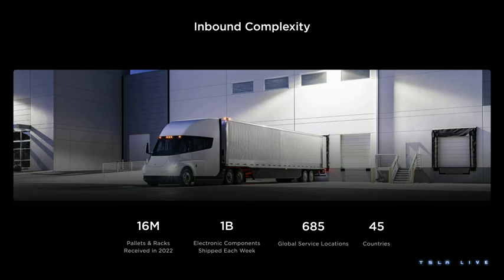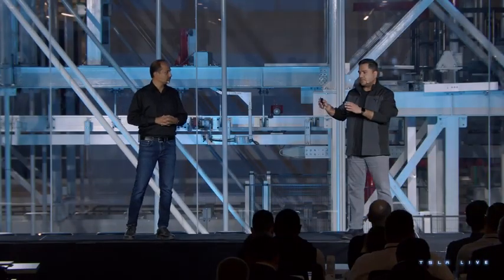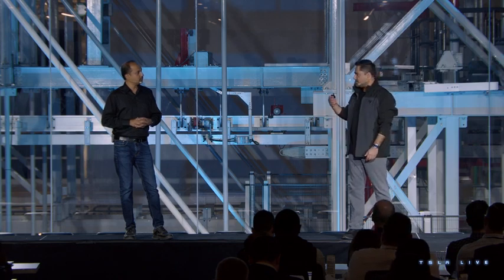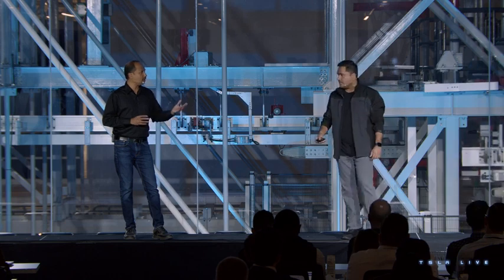On top of that, we have the responsibility to make sure the right component is supplied to the right service location to support our growing fleet. We have about 685 service centers where these components need to show up just in time. As a result of the pandemic — and even before — we've been working on dual sourcing and triple sourcing some of our critical components. We now have suppliers across 45 countries. Our approach has been to bring manufacturing of subcomponents closer to the point of consumption, making the supply chain greener and giving us security of supply.